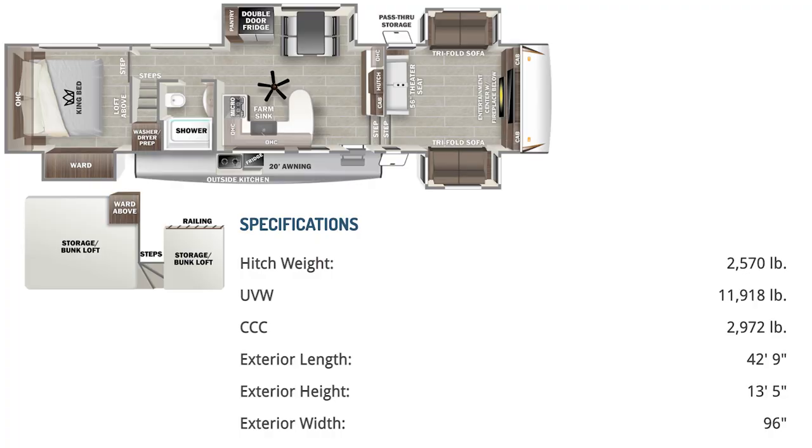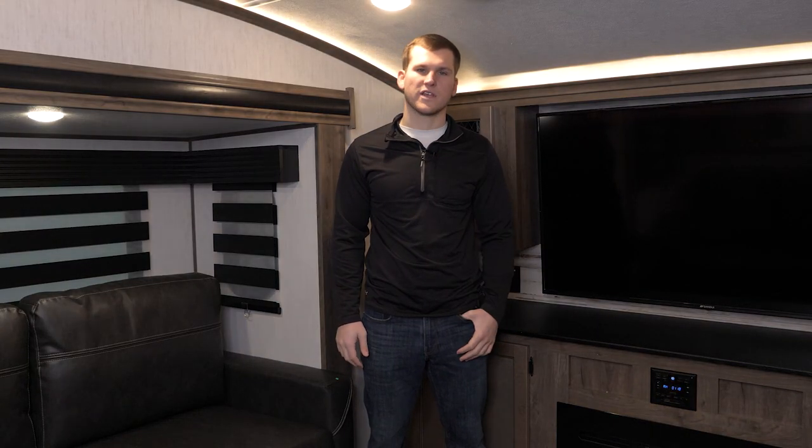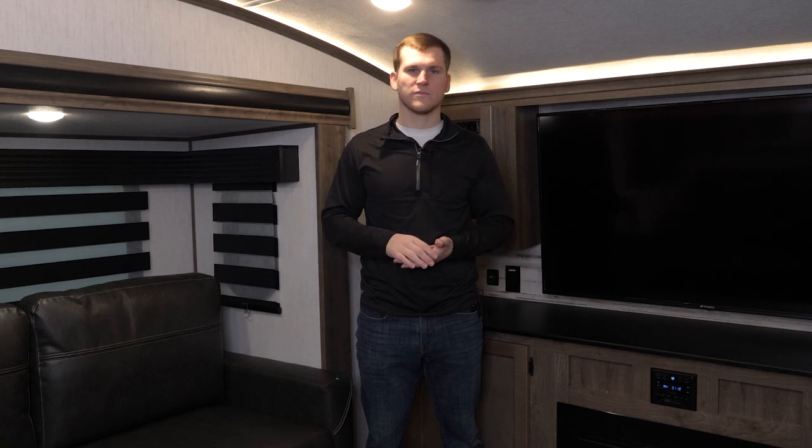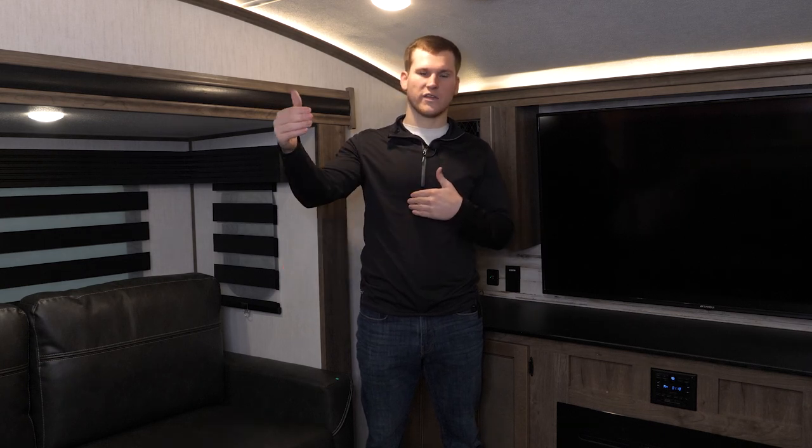Hi everybody, my name is Corian and today we're going to be taking a look at the 2022 Sabre 37FLL. We'll start things off in the front of the 37FLL. You'll see that it's very identical to our 37FLH model, but once you get past the front living area you'll see that this model is much more tailored towards families or those looking for extra storage space.